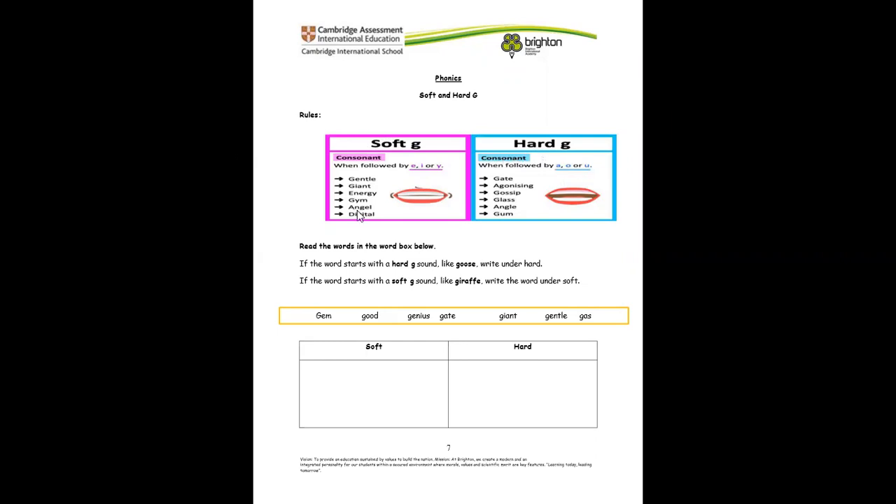For some of us, even though we cannot pronounce it, for soft G, whenever we mention it, the sound is the soft J sound — like gentle, giant, energy. But even if we cannot pronounce the word, we can still know if it's a soft G or hard G by looking at the letter after the G. In gentle, after G we have E. In giant, after G we have I. In energy, we have Y after the G.